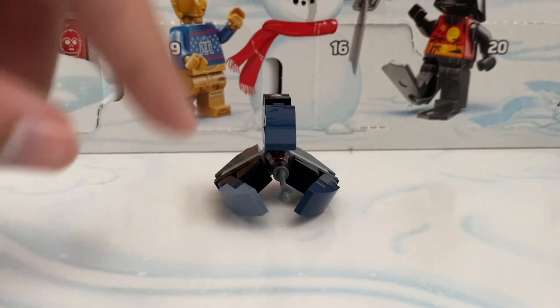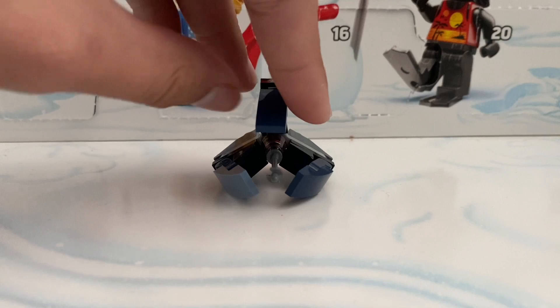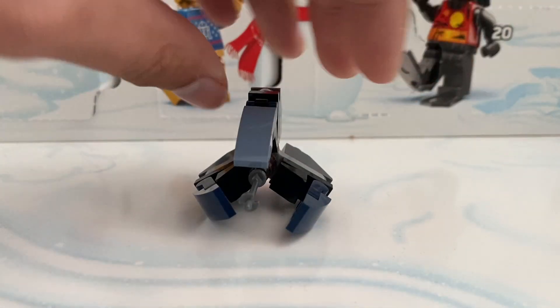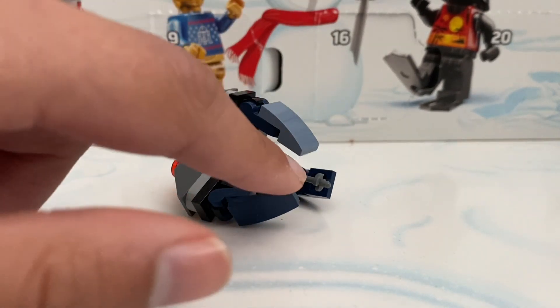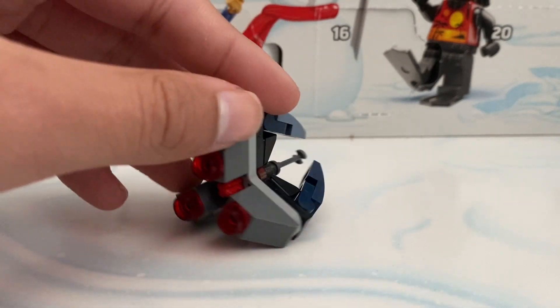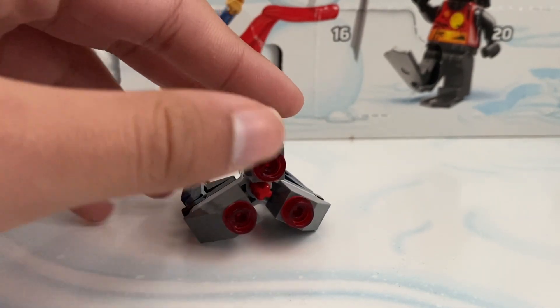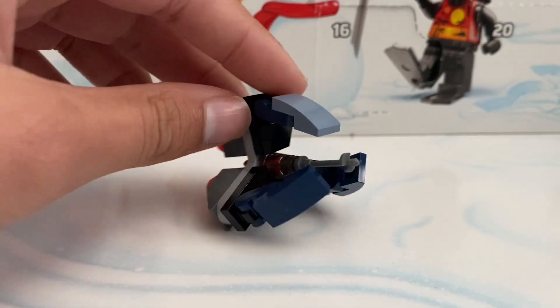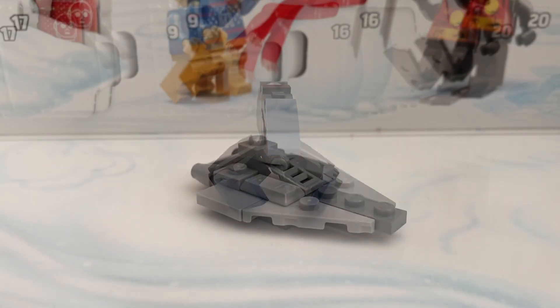Day three we did get a very cool Tri Fighter. As you can see there is one tile that is different. It can go like this, and here is the blaster that comes out — it's used with an antenna. In the back we do have the engines with that red stud. This is going to be day three.